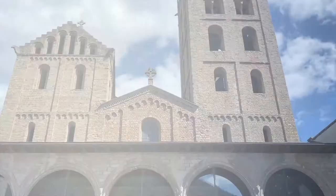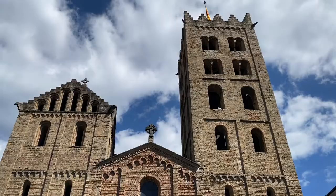Santa Maria de Ripoll is one of the most beautiful Romanesque buildings in Catalonia. It has three main points to visit: the Romanesque gate, the basilica, and the cloister. The main feature of the monastery is its Romanesque front facade, dating from the 12th century, which is divided into seven horizontal strips.